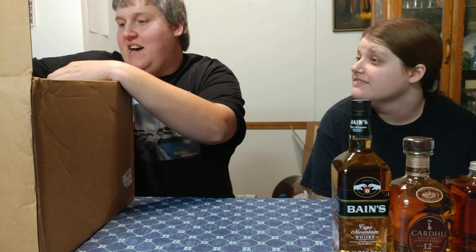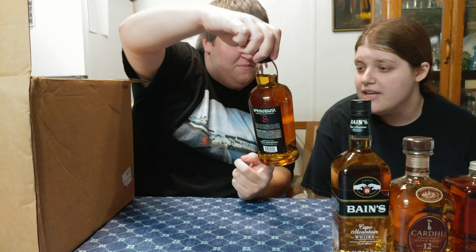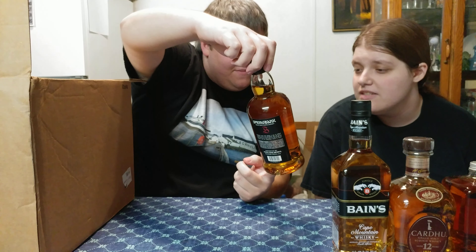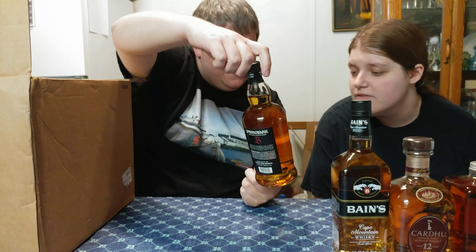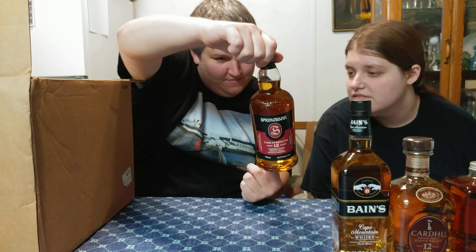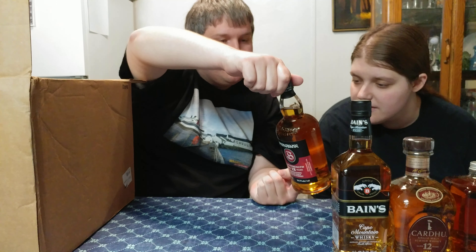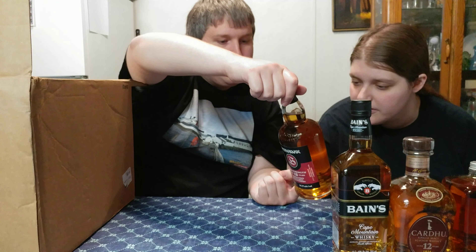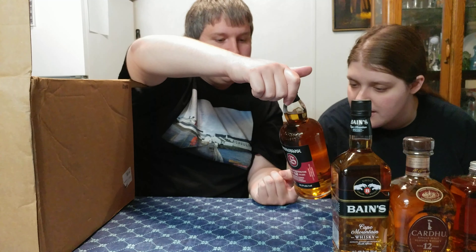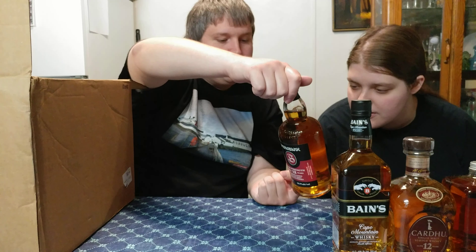Now the last one is what I'm most excited for — I don't know how excited Brianna will be for it, but it's this: Spring Bank Cask Strength, aged 12 years, Campbeltown single malt Scotch whiskey, 56.2% alcohol. On the back: Spring Bank single malt whiskey is free of artificial coloring and is not chill-filtered. This will cause a slight natural haze to form when cold, but it will disappear when the temperature returns to normal.